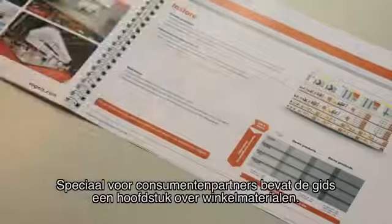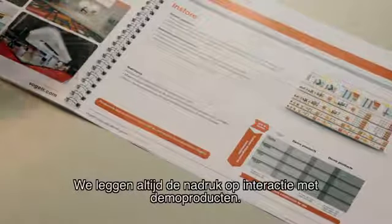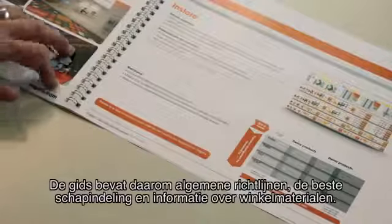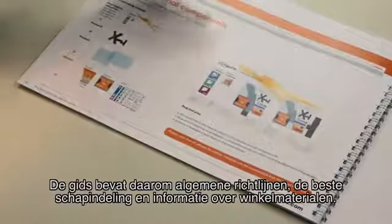On our in-store materials, specifically for our consumer partners, we included the chapter on in-store materials. We always emphasize on interaction with demo products. Therefore, we indicated in our guide generic guidelines, best shelf layout and in-store material components.